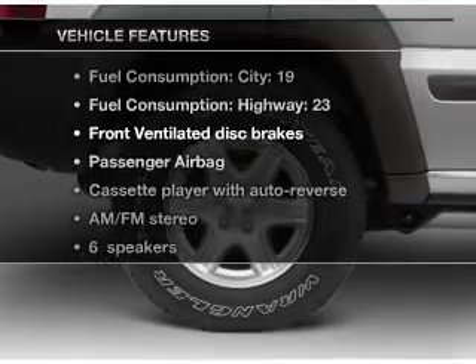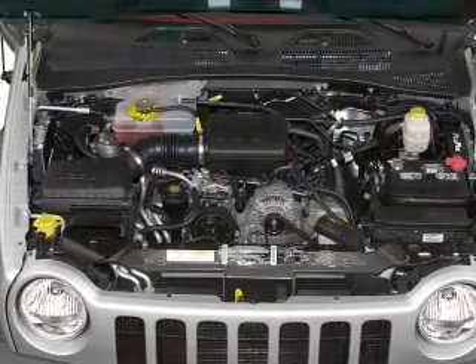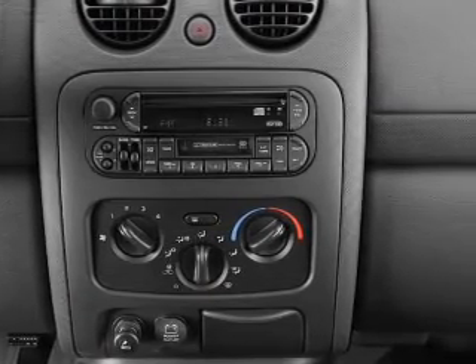Enjoy these notable features that are included in this vehicle: power steering and AM FM stereo. And for your peace of mind, the following safety equipment is included: front ventilated disc brakes and passenger airbags.